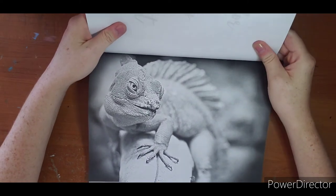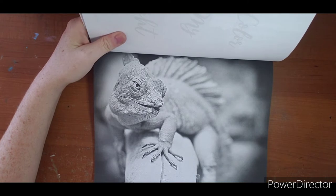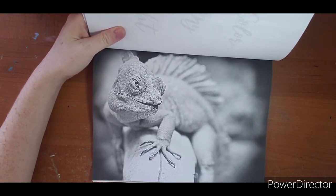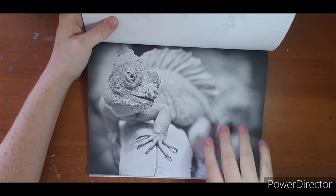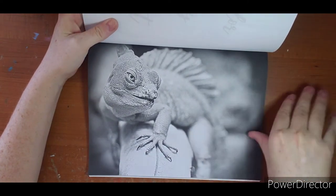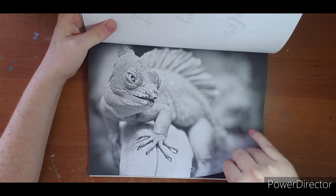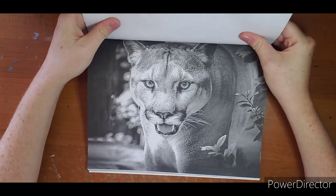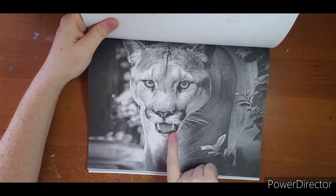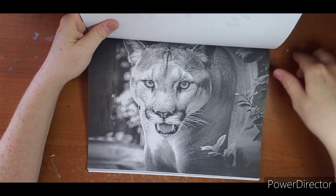Here we have an iguana, I believe. If you are interested, Wanda is running a contest with this page in her group - so if you join her Facebook group you can grab this image, print it out, and color it. I have seen some very neat entries already. I haven't tried tackling it yet, but I've seen some good ones. You can see all the detail - I like this one as well.